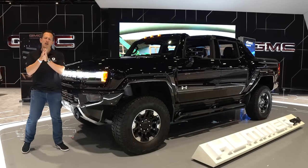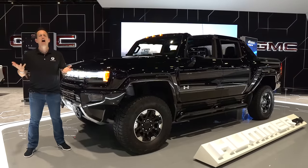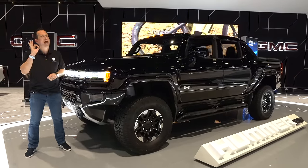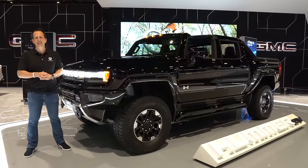This is Joe Rady from Rady's Rides. We're still here at the 2023 Chicago Auto Show. If we're at the GMC booth, we need to take a look at this vehicle — and it really surprised me. I think there's something obvious that's going to surprise you too.